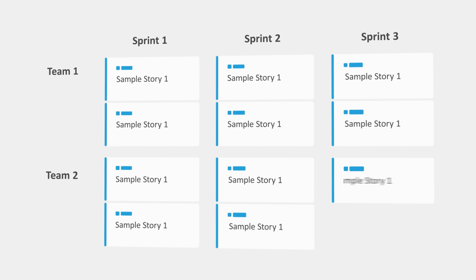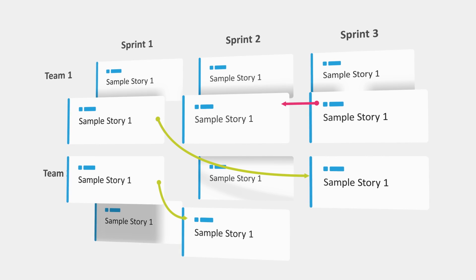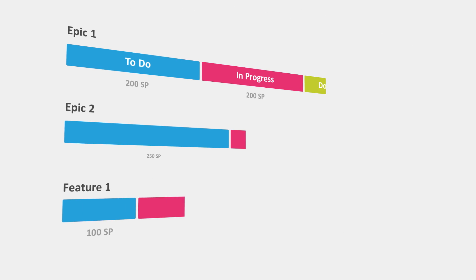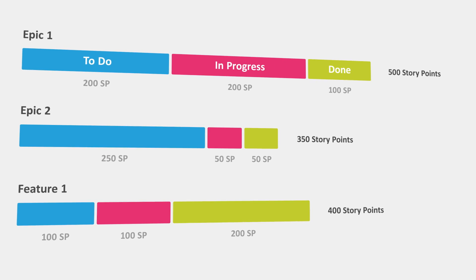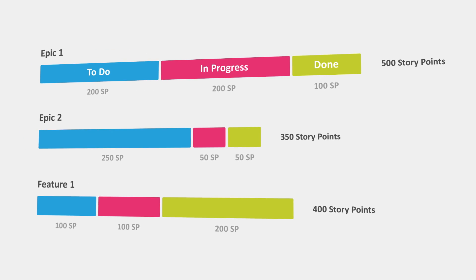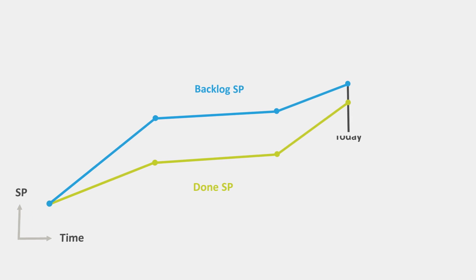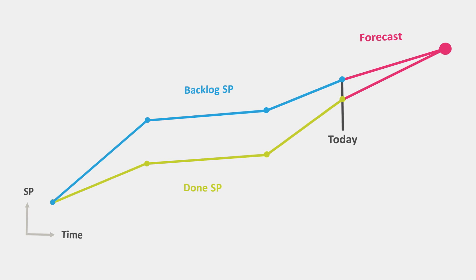Agile Hive visually displays dependencies between processes to support your planning. Stay informed about the progress of your SAFe artifacts with the wide range of reports, all in real time. See predicted completion dates of artifacts or groups of artifacts.